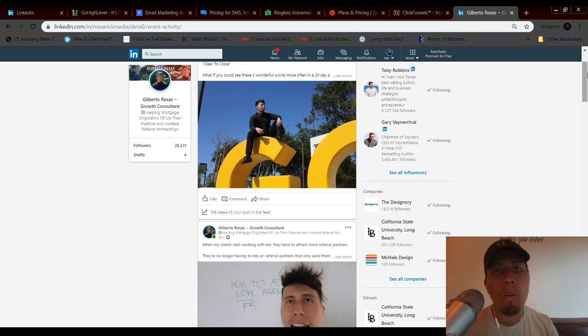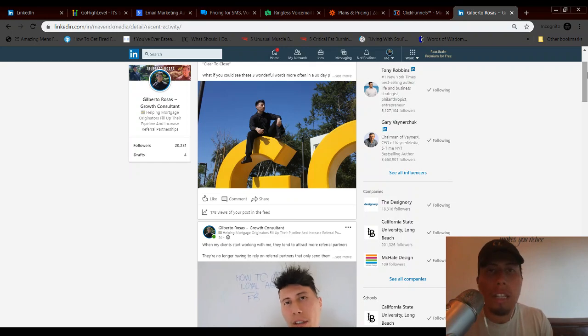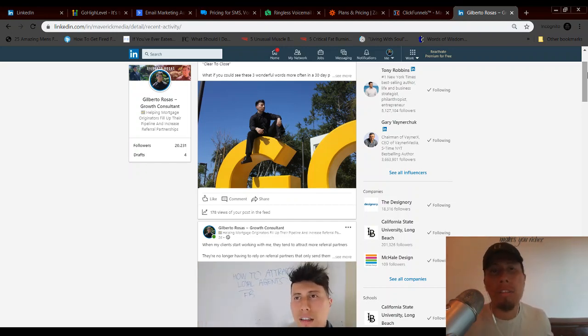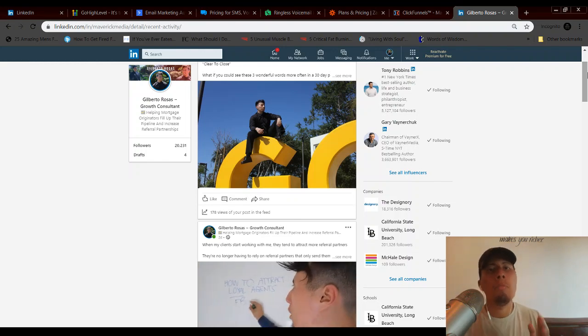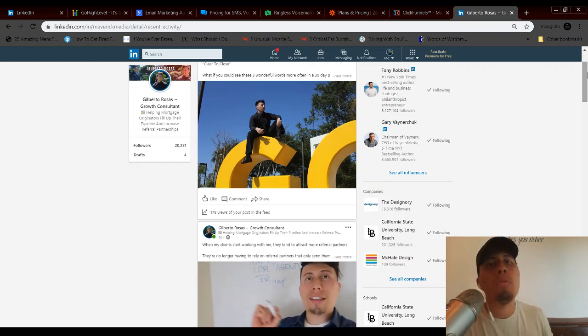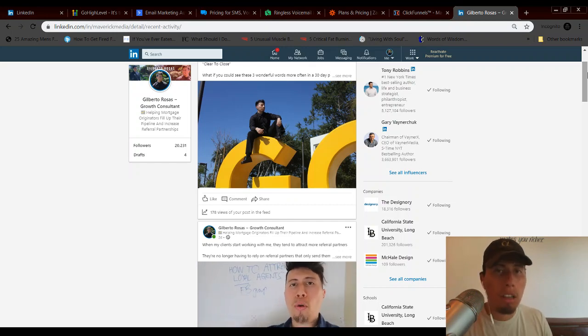The third type is the fast lane — someone who is both problem-aware and solution-aware. They know they lack consistency, they're relying on referrals, and they already know that digital marketing and advertising is the solution. They just don't know who the right person is or whether it would be a good fit. These people are closest to a sale. The others need more nurturing — raise their awareness or show them the solution before you can sell them.